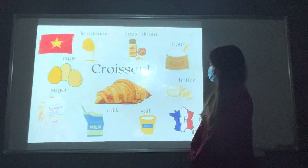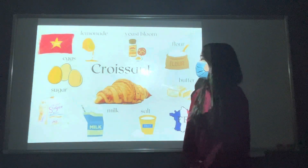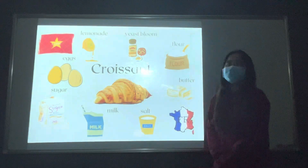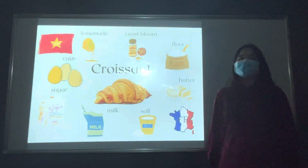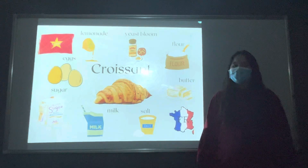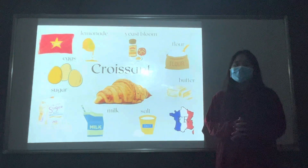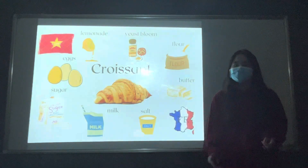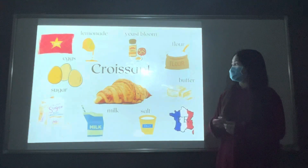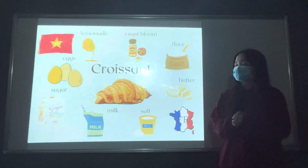Salt comes from ocean. Milk comes from cow. Sugar comes from sugar cane, Vietnam. And eggs come from chicken, Vietnam. Actually, I choose all the ingredients to come from France because to make a very very tasty croissant, we still need quality and safe ingredients.